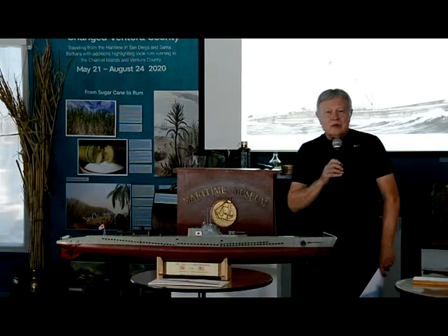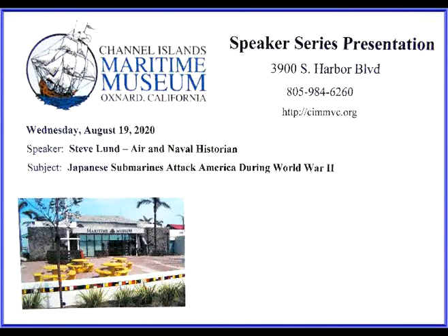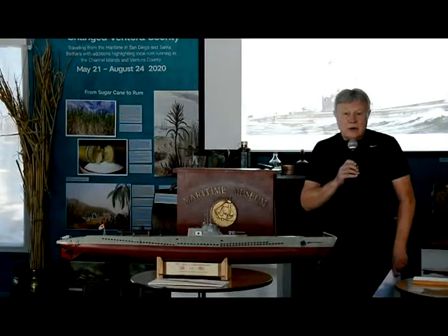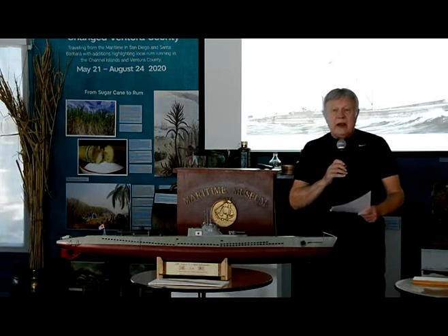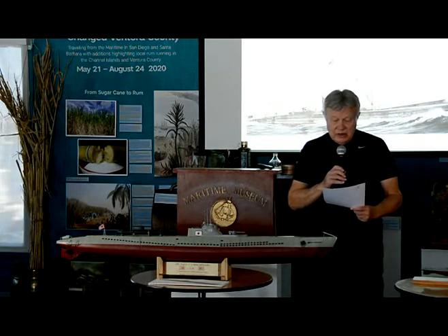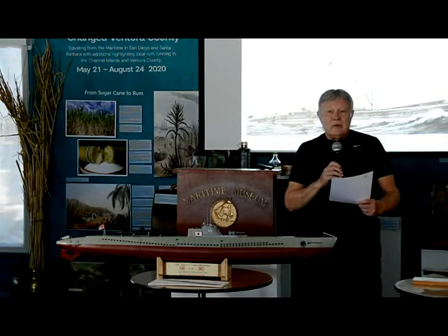Good evening, and welcome to another event at the Channel Islands Maritime Museum Speaker Series. Our featured speaker this evening is Steve Lund. Steve is a retired U.S. Army Lieutenant Colonel and also a Master Army Aviator. He has been associated with the commercial aviation industry and has also flown counter-drug surveillance for the California Department of Justice.